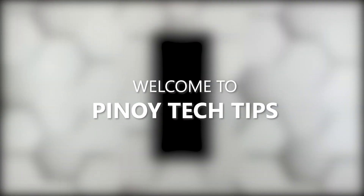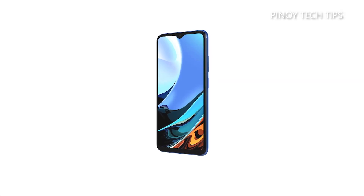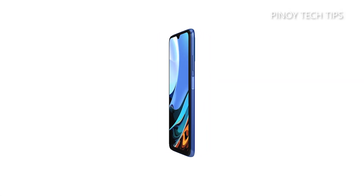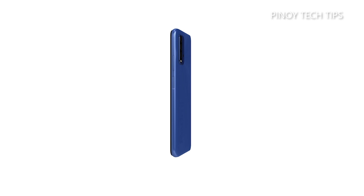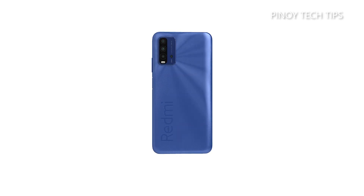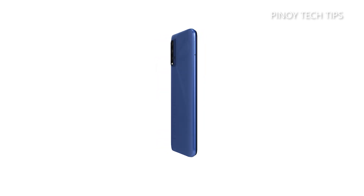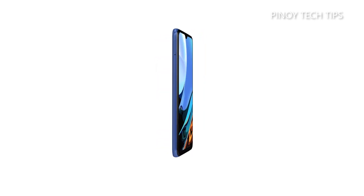Hey guys, welcome to our channel. In this video we will show you what to do if your Redmi 9T is stuck on a black screen and won't turn on. There are times when a smartphone just shuts down or gets stuck on a black screen and would no longer respond, but as long as there aren't any signs of physical damage, such a problem can be pretty minor. You may only need to do a couple of procedures to make it respond again. Here's what you should do.